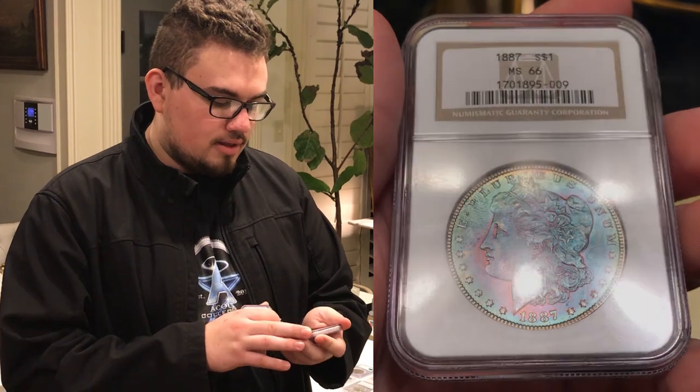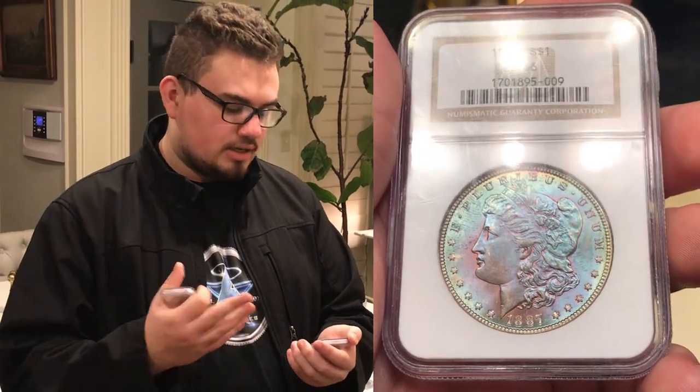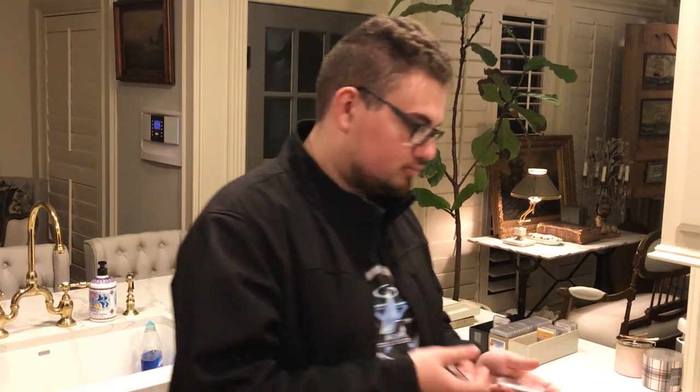Then we have this 1887 Morgan Dollar, graded MS-66 by PCGS. I picked up this coin because it's beautifully toned on the obverse — you can see green going around the rim, a nice blue hue that almost fills the coin, and then there's pink right in front of the face and in the hair. Just not a common color. It's a P-mint, which is pretty cool. When you flip over the coin, it has some nice rim toning, a little bit of gold there, and a really nice blast white finish on the reverse. I like the coin a lot. Thank you to Colin from Syntex Bullion who let us buy this coin — he actually won it at a DFW Coin auction.